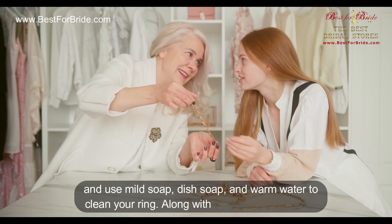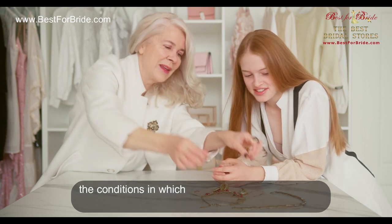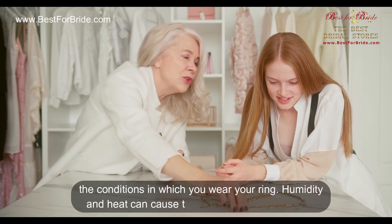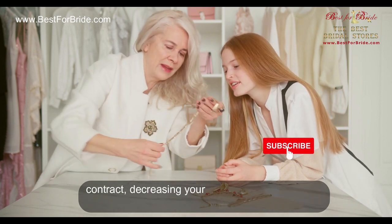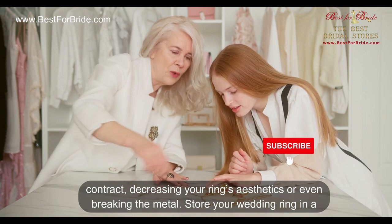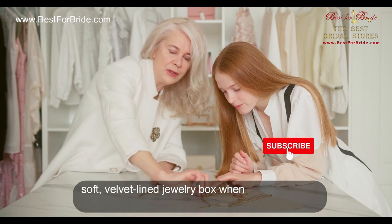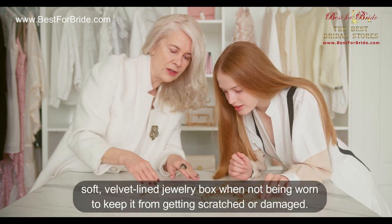Avoid harsh chemical solutions and use mild soap, dish soap, and warm water to clean your ring. Along with cleaning, be aware of the conditions in which you wear your ring — humidity and heat can cause the ring's metal to expand or contract, decreasing its aesthetics or even breaking the metal. Store your wedding ring in a soft, velvet-lined jewelry box when not being worn, to keep it from getting scratched or damaged.